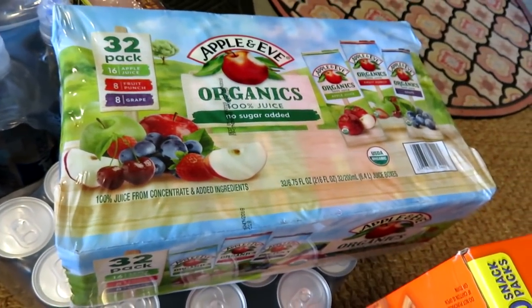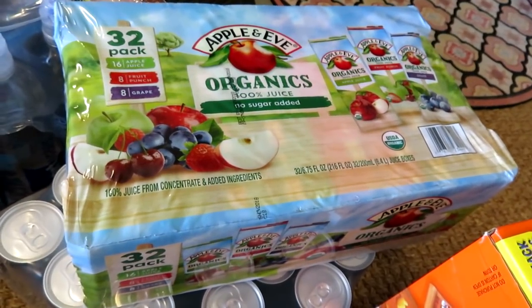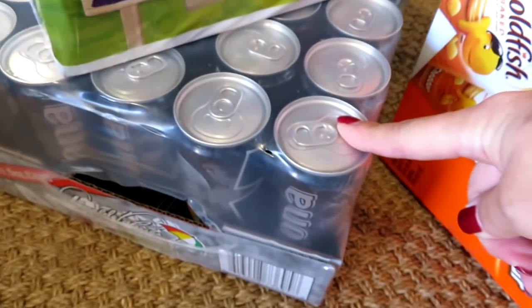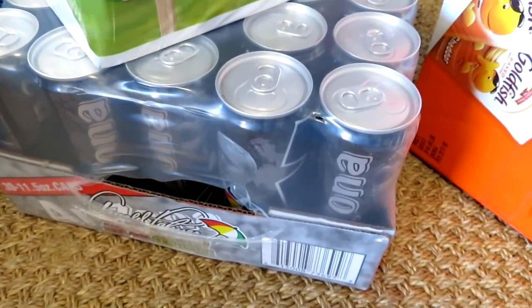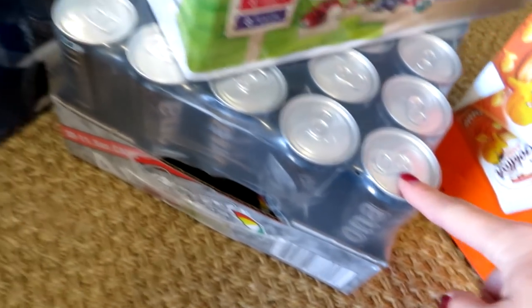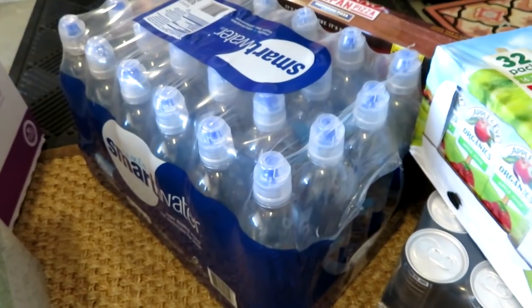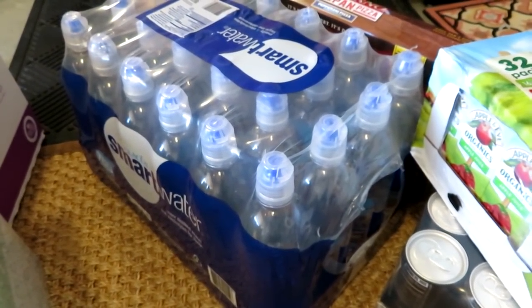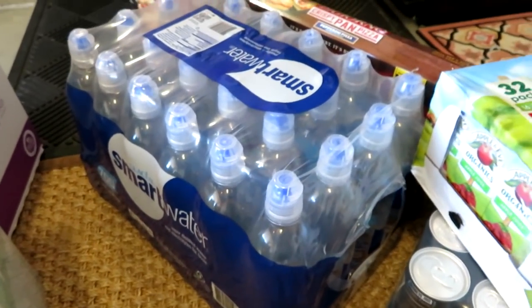I'm going to bring some of the juice in for Grady's school Christmas party because that was one of the things they needed. I also got the slim Arizona Arnold Palmer — half tea, half lemonade — in the slim tall cans. I got a case of Smart Water; this is my favorite water. I say it every time, but it is expensive — $19.99 for the case — which does end up being cheaper than buying them individually at like $1.50 each.